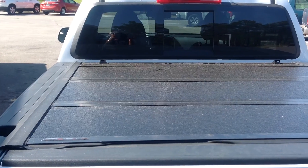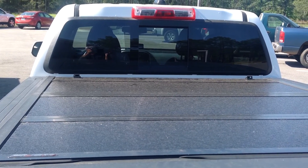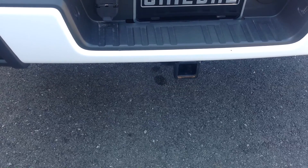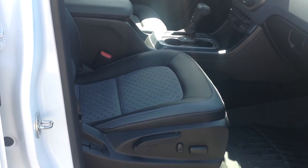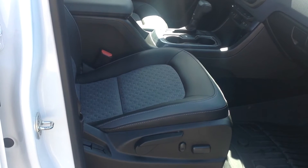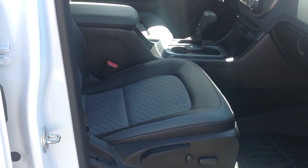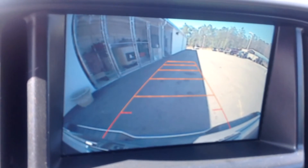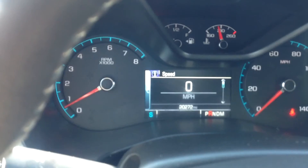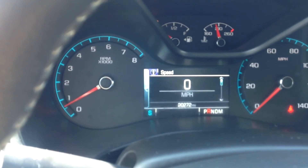This truck does have a spray-in bed liner, folding tonneau cover, and the rear sliding window. Trailer tow pack, dual power seats, heated seats, OnStar and Wi-Fi hotspot, WeatherTech floor mats, and a 7-inch diagonal rear-view camera. The mileage is 20,272.